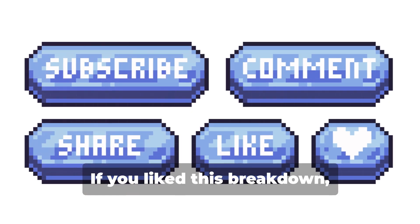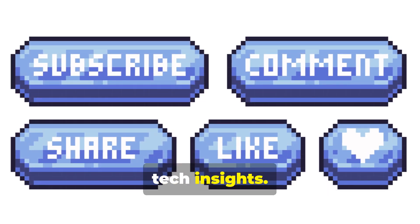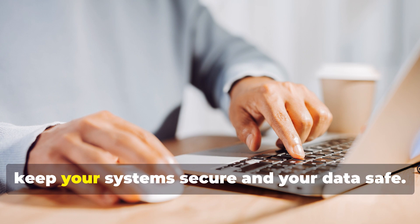Hope that clears things up. If you liked this breakdown, give it a thumbs up and don't forget to subscribe for more tech insights. Until next time, keep your systems secure and your data safe. Peace out.